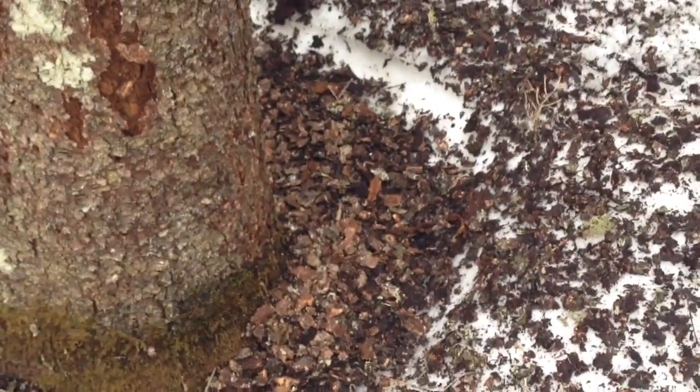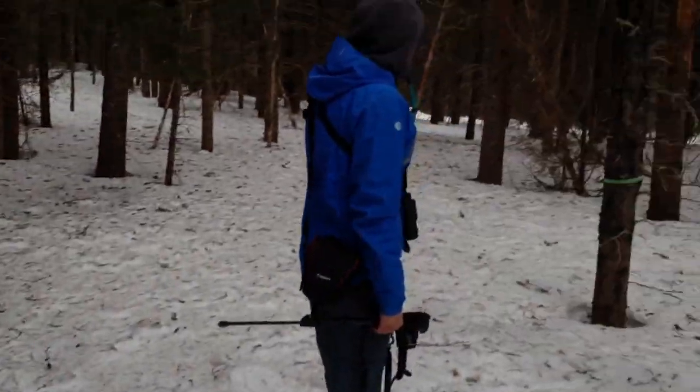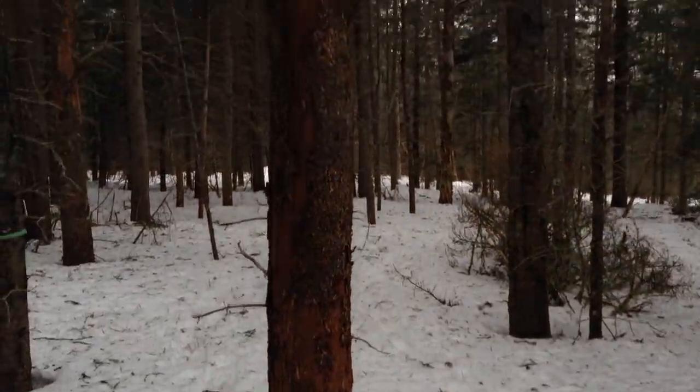And the blackback woodpecker has been really, really busy. Jason found it last week, and we just heard and saw two. There's all kinds of trees here that are worked all over the place.